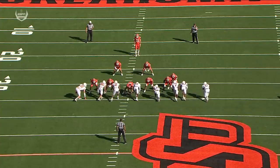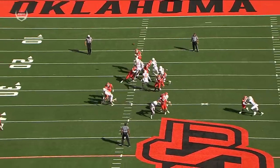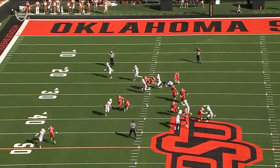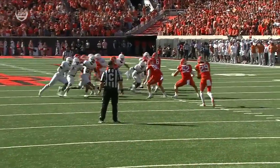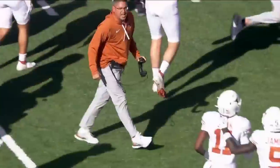A strong suit for Oklahoma State — the punting game, the kicking game — and a massive play here from Texas as they just come clean, get home, and Blackwell takes it off the foot. Huge special teams play for the Longhorns.